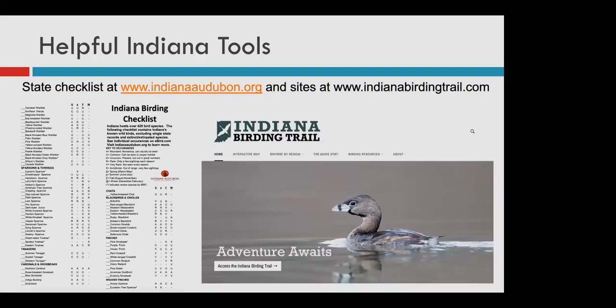There are tons of excellent tools available to help you choose a new birding location and keep track of all the birds you're seeing. The Indiana Birding Trail is a fantastic resource for discovering new birding spots across the state, and there's an updated checklist available on the Indiana Audubon website that you can print off and bring with you. The checklist will not just help you keep track — every bird has information on how likely it is to be seen at different seasons, making it a really useful tool for knowing what birds to expect.